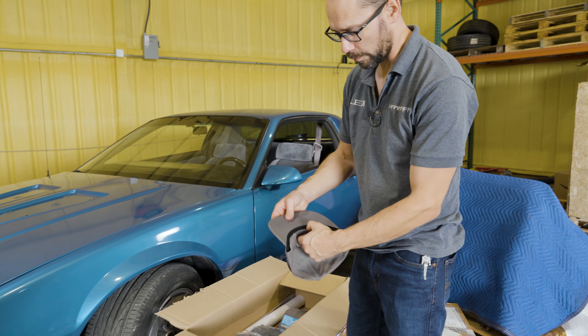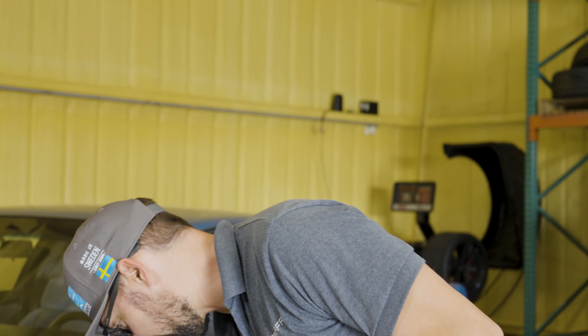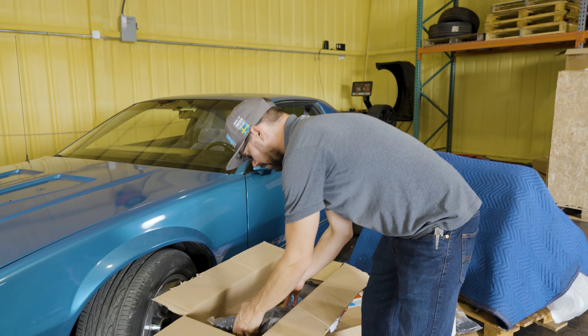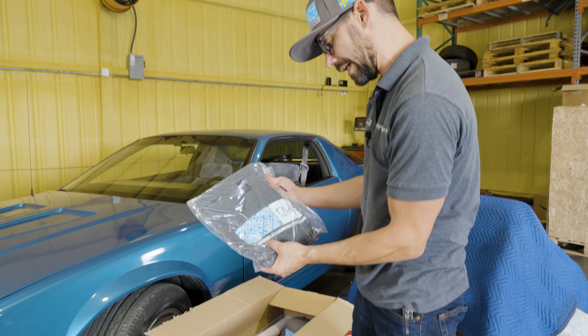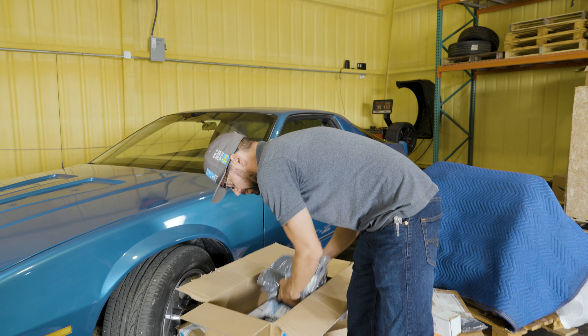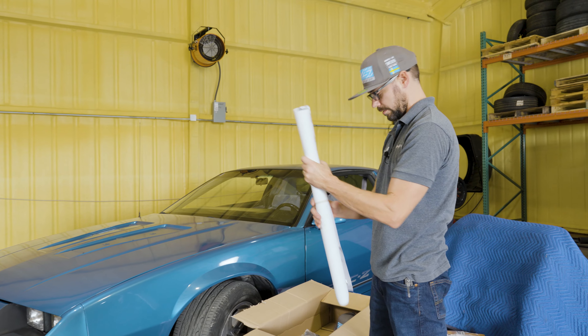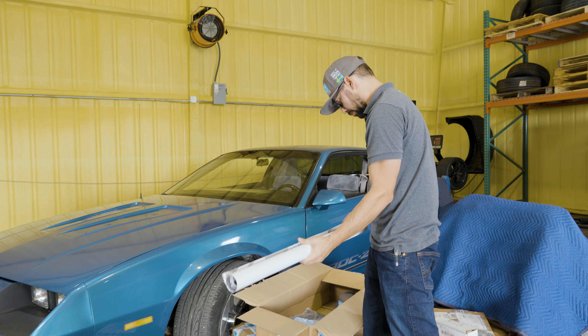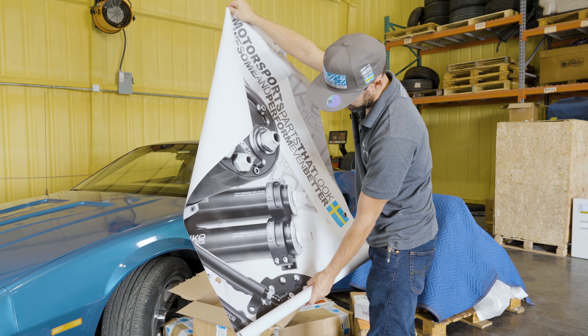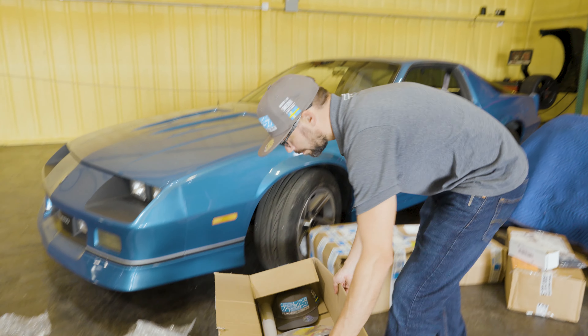We got Nuke Performance swag in the house. Man, they loaded this up. Got some shirts here — Nuke Performance Sweden, that's where they're at. So I'm excited to collaborate with these guys. They even sent us a big banner — we're going to have to hang that up somewhere. A couple of banners, it looks like. All right, so that's the swag box.